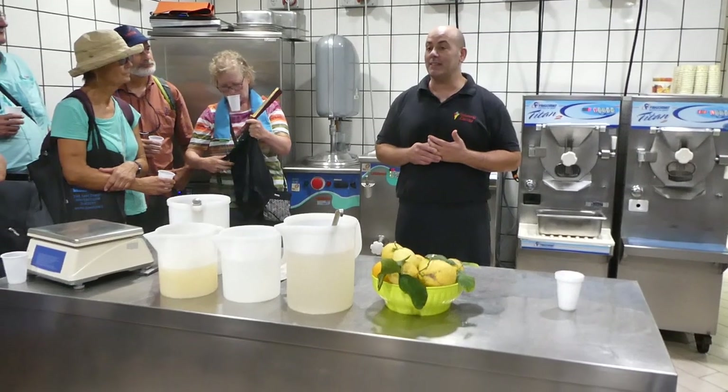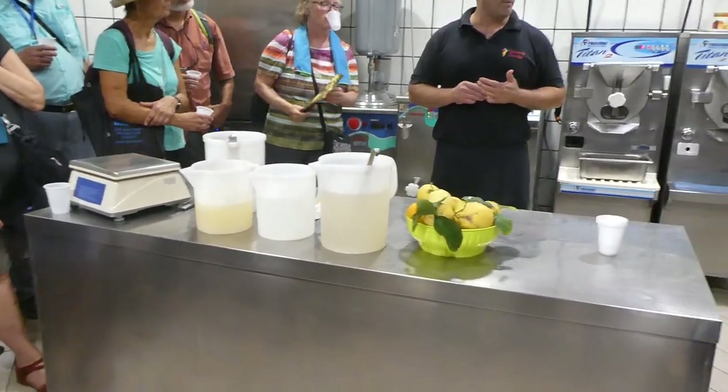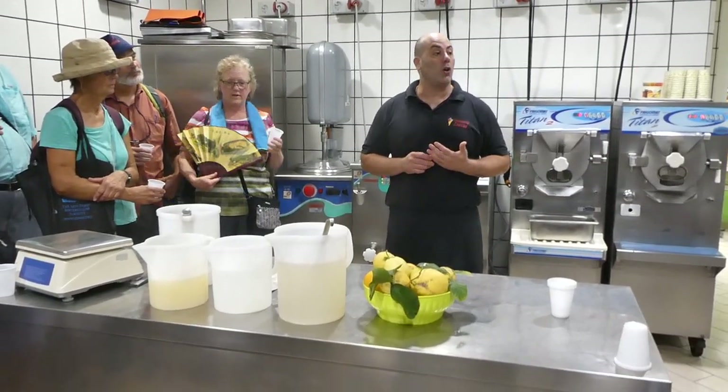In the last 6 to 7 years I started to specialize not just in making fruit and cream gelato, but also making vegetables, salty, fish, and alcoholic flavors.